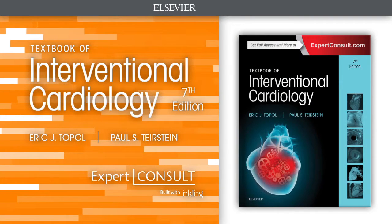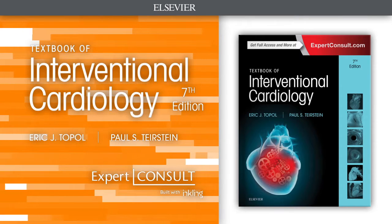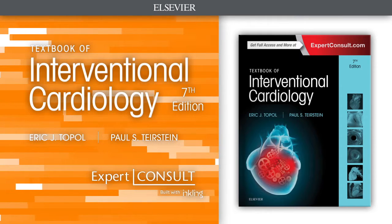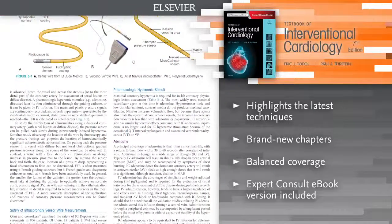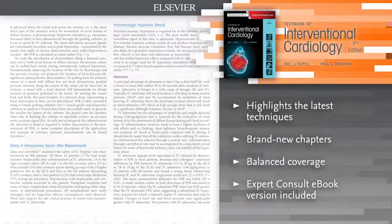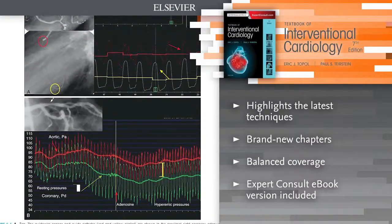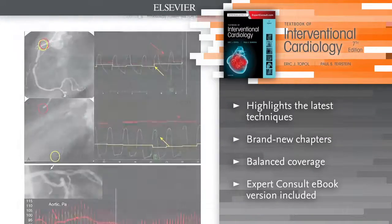Introducing Textbook of Interventional Cardiology. Ideal for cardiologists, surgeons, and referring physicians who need a clinical guide to interventional procedures. This resource focuses on the latest treatment protocols for managing heart disorders at every level of complexity.